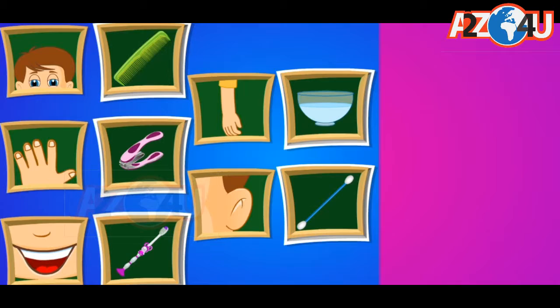Here are some photos of Tom and his friends. Click the ones that show that Tom and his friends follow clean habits.